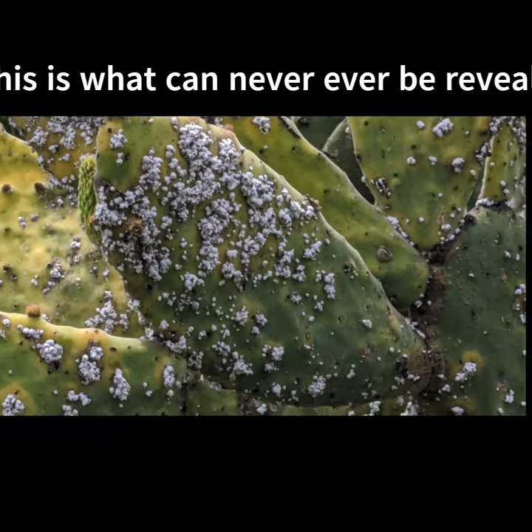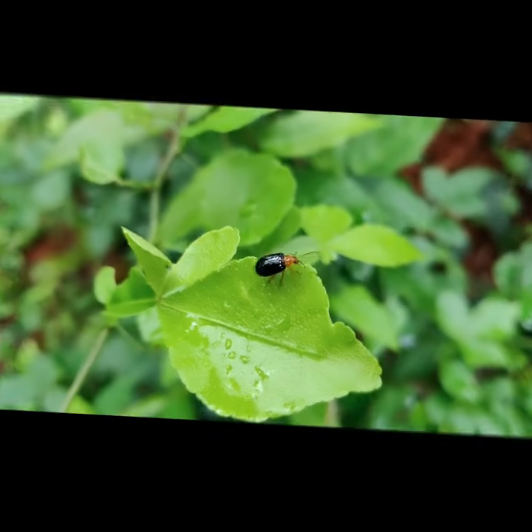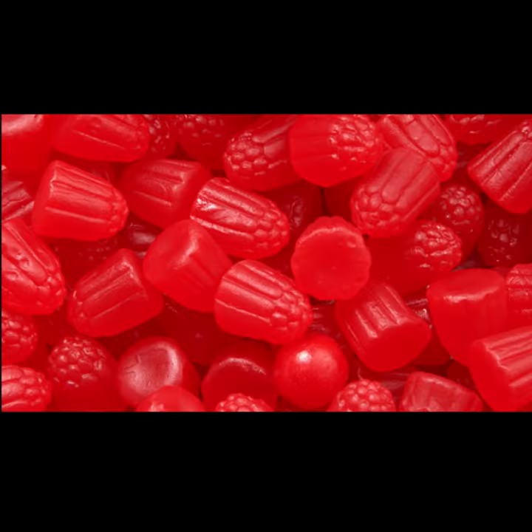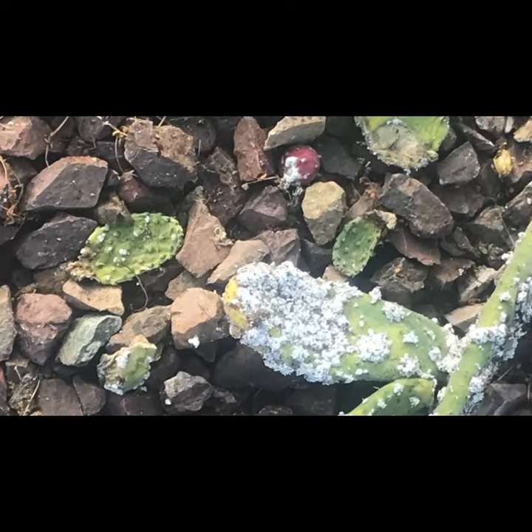This is what can never, ever, be revealed. Bugs are in fact used as red food dyes. Bug extracts are used most often in red-flavored drinks and red candy. You will probably see them labeled as natural dyes, and that is certainly true — bugs are indeed natural.